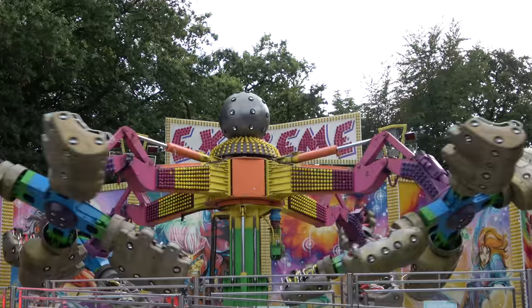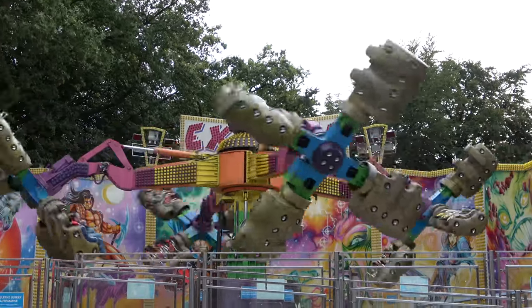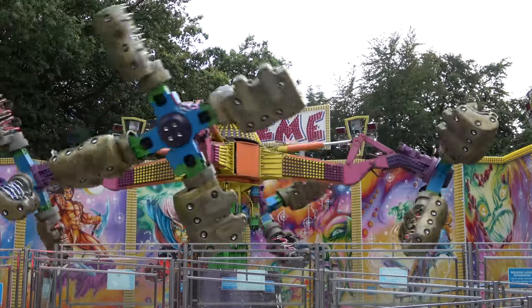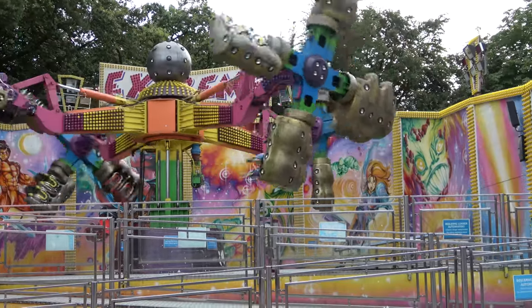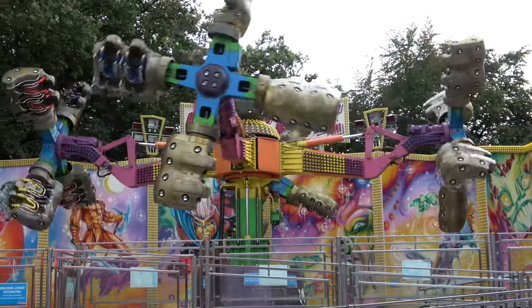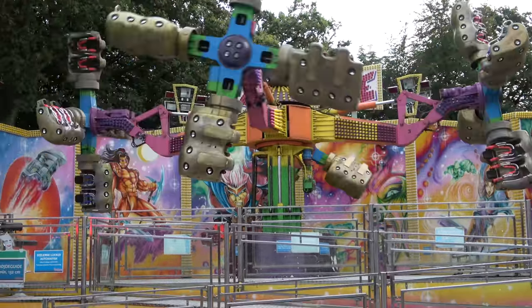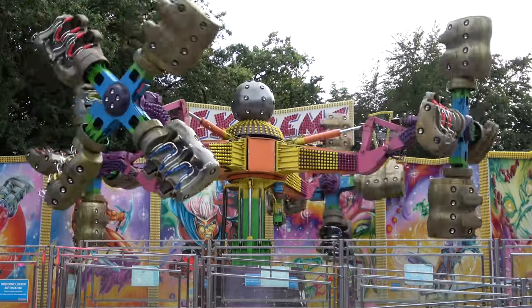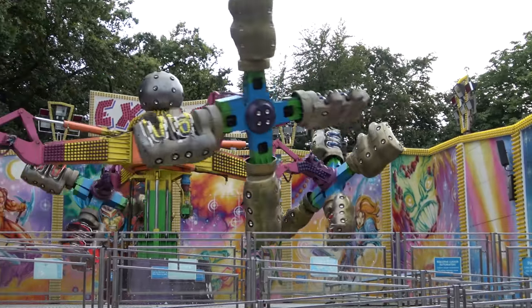The Legend decided to go on this sickening spinning coaster called Extreme. If you know anything about me, I do not like spinning flat rides like this, so I definitely sat this one out. It's very interesting — it has kind of a fairground theme with the background on it.